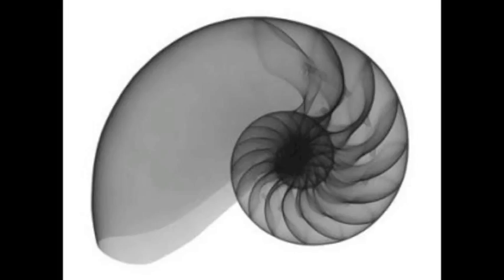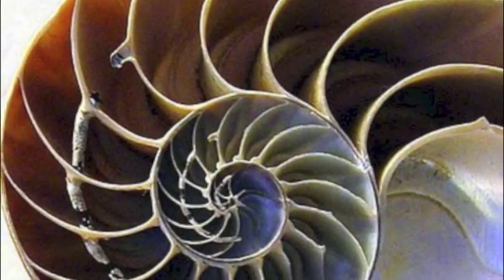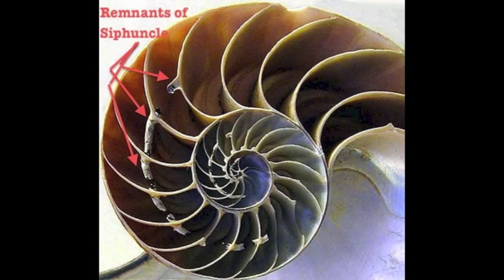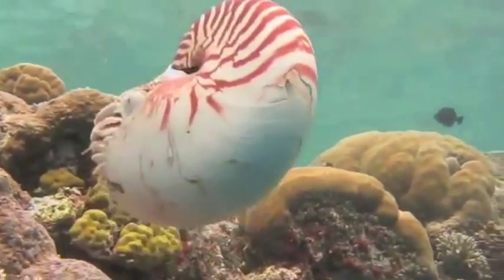The actual body of the animal occupies the last chamber, which is the largest chamber, while the rest are used for buoyancy control in their swimming and nightly vertical migrations. A tube, called the siphuncle, connects all the chambers. To change their buoyancy, the nautilus adjusts the ratio of water to gas in their shell chambers so that they can move up or down in the water column.